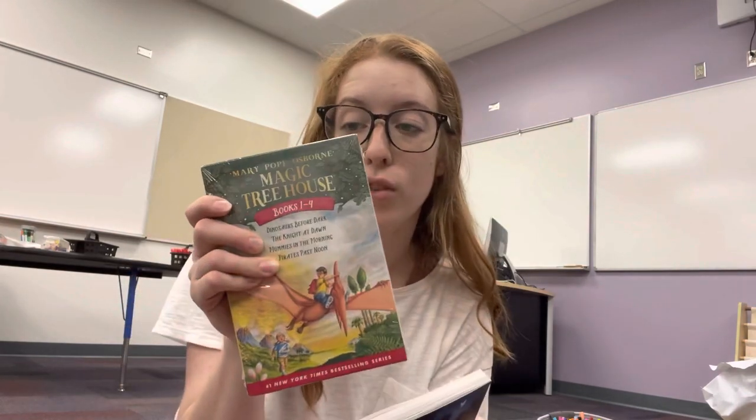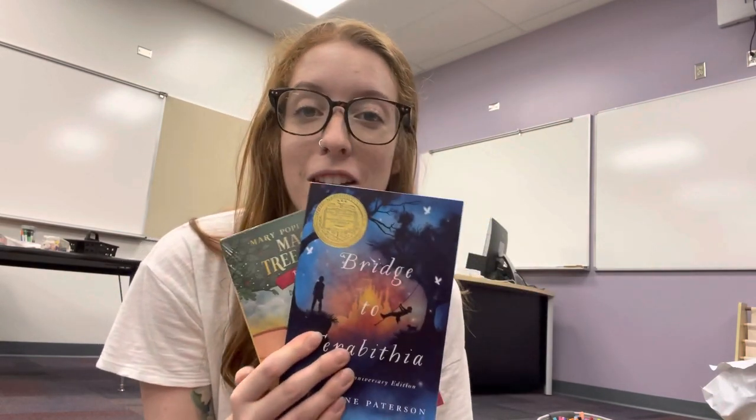First, I got the Bridge of Terabithia book and the first four Magic Treehouse books from my old roommate Chrissy and her husband Dale. Thank you so much to Chrissy and Dale for these books — I'm super excited about these.